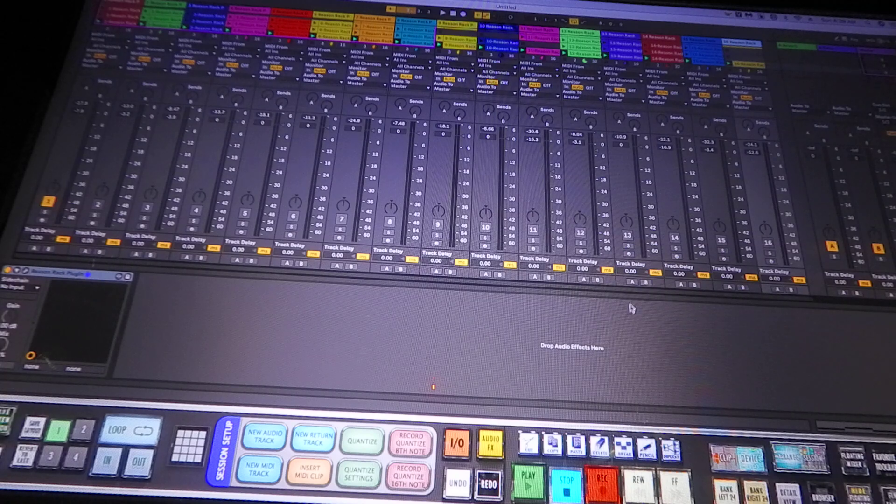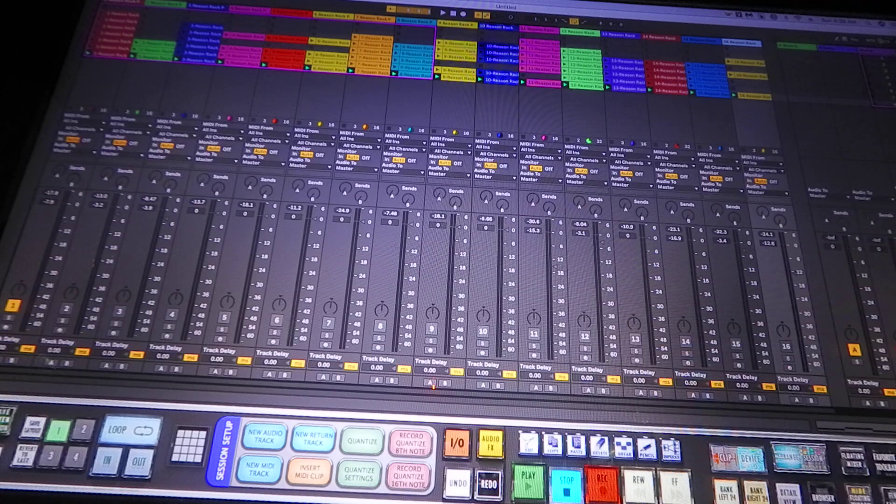All right, so that's my sixteen tracks right there. It's still running good. I'm not getting any latency or any glitching or anything with it running like that at all. I am still kind of curious about that CPU though. It's just kind of like dead power going to waste — I'm not hitting anything right now and the CPU is at 32.